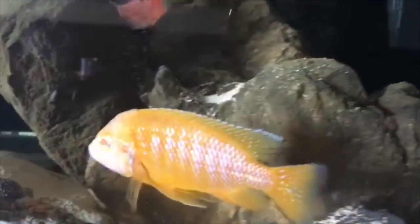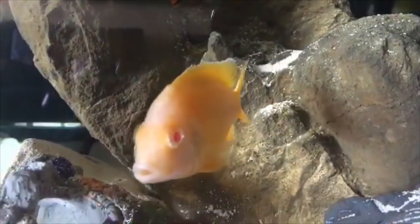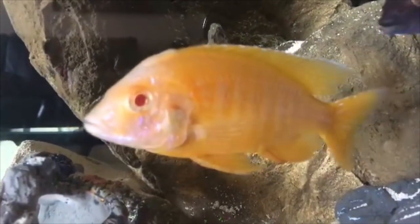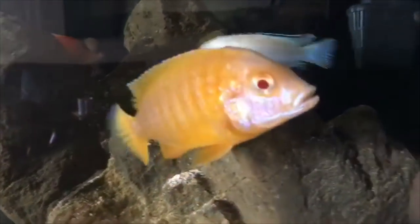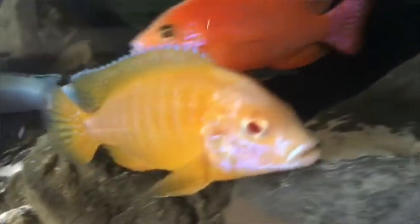This is also from African Cichlids underscore Malawi. This is an albino sunshine. I like the yellow and the white with the red eyes — it's super awesome looking.